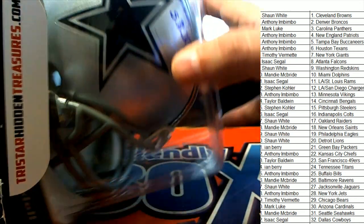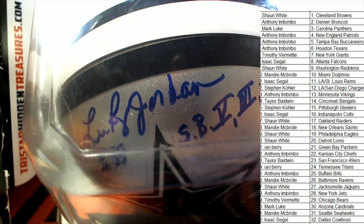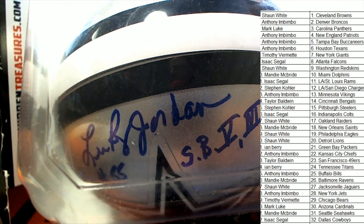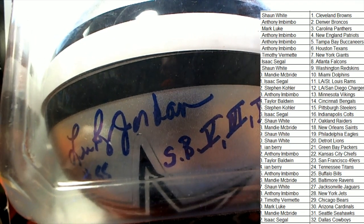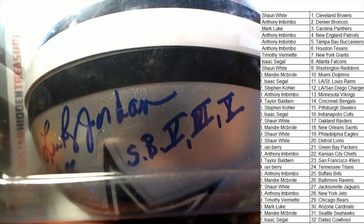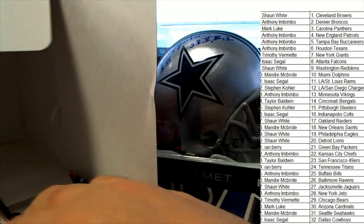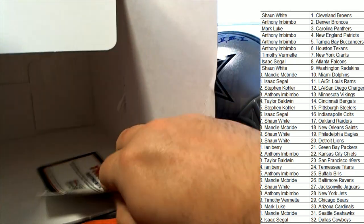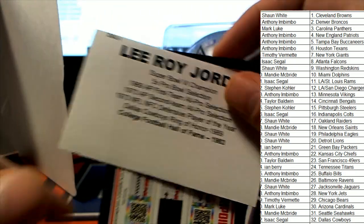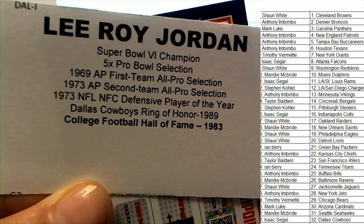It's a Dallas Cowboys autographed helmet with a Super Bowl inscription — Super Bowl five, something else, and then ten. Leeroy Jordan, Super Bowl champion.